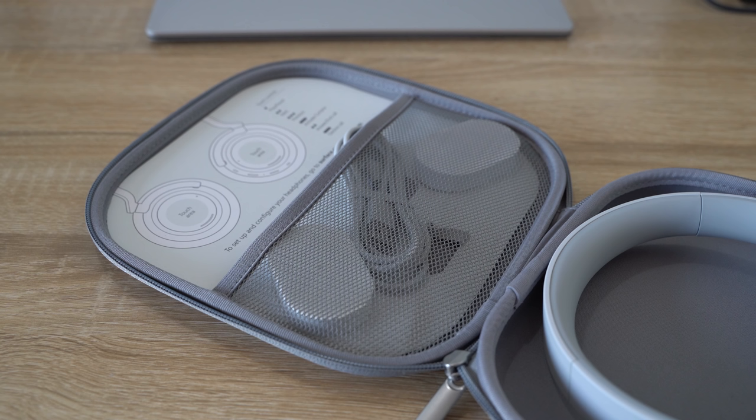The headphones come with a hard-shell case that includes a USB Type-C cable and a 3.5mm cable — a nice simple case to carry around. I do like the audio quality and think it can be improved — tweaking the ANC should get them there.